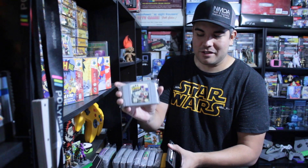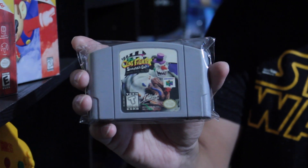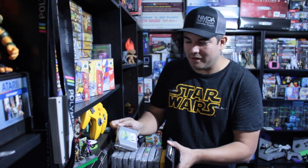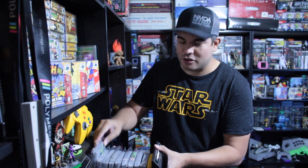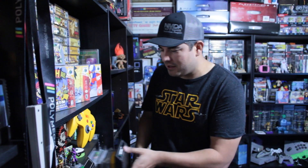The most expensive retail game is Clayfighter Sculptor's Cut. We actually got it at PRGE for about $120 cash after trade — we had a bunch of stuff to trade and they were really awesome with it. And then this game here is slowly becoming the second most expensive and hardest to find on the N64, and that's Super Bowling. So we've got all of those games here. We do have a bunch of Japanese games as well, I just don't know where they're all hiding right now.